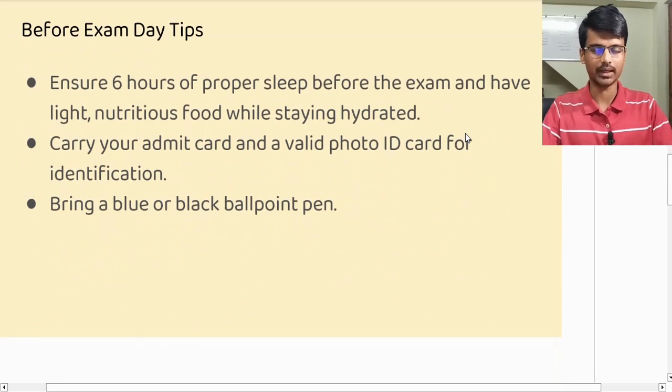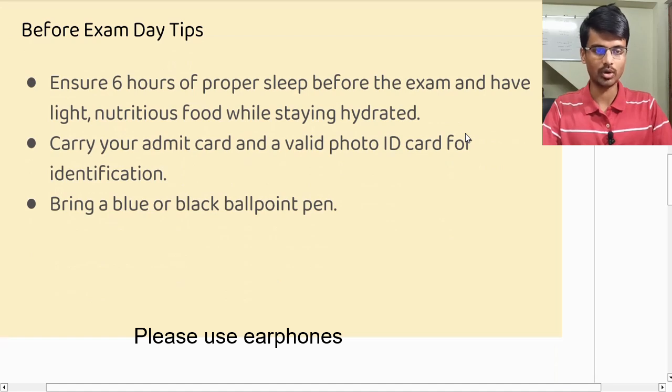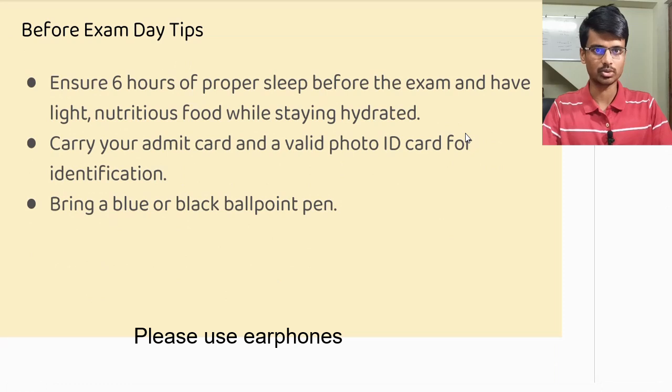Before the exam day, I would suggest you make sure that you have at least six hours of sleep. That is very important because all the hard work you have done for the past two years is going to reflect in that one hour of attempting the paper. Your mind needs to be completely active. Also, don't have any junk food — try to have light, staple food that you regularly eat.